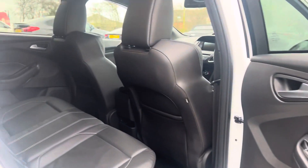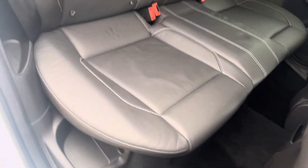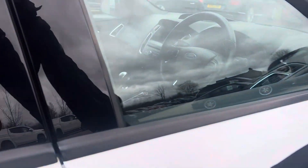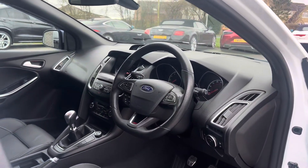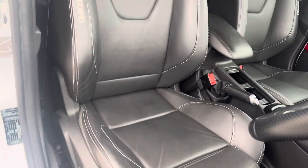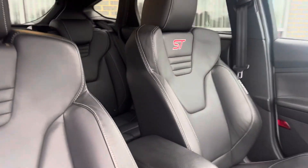Inside we've got the full black leather interior, all in good condition. You've got the lovely Recaro bucket seats in the front, with lovely ST embroidery at the top.